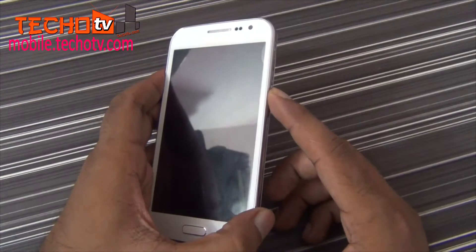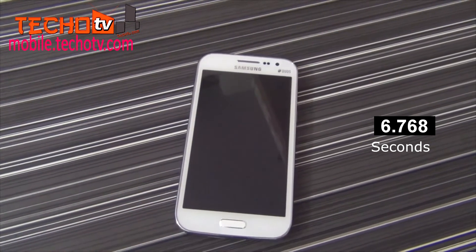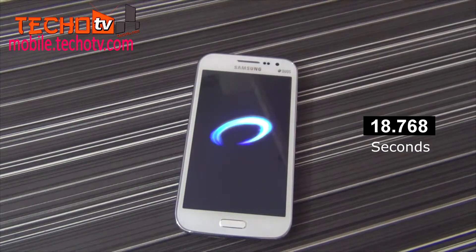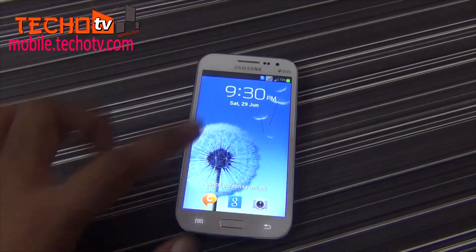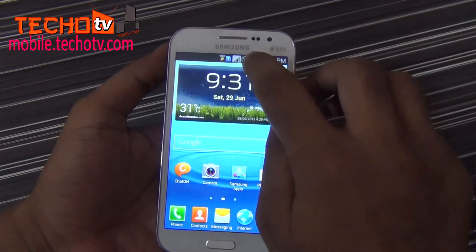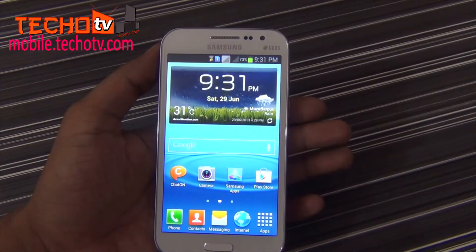So let's start with the boot time. It takes about 39 seconds for the handset to boot. Add a couple more seconds for the networks to register on both SIM cards. As you can see, it's now showing both the networks.